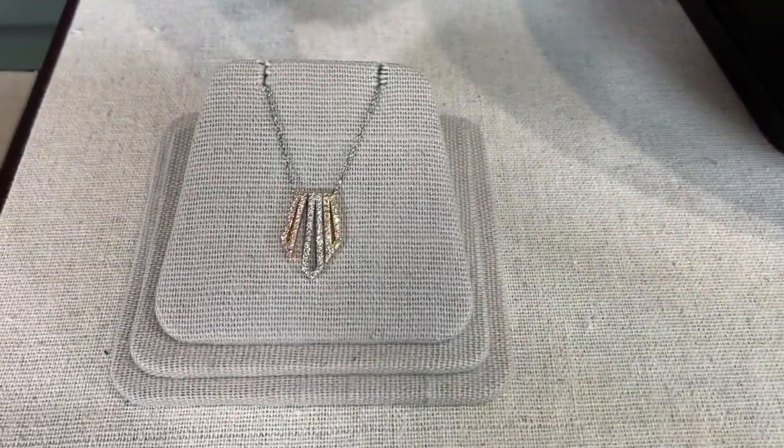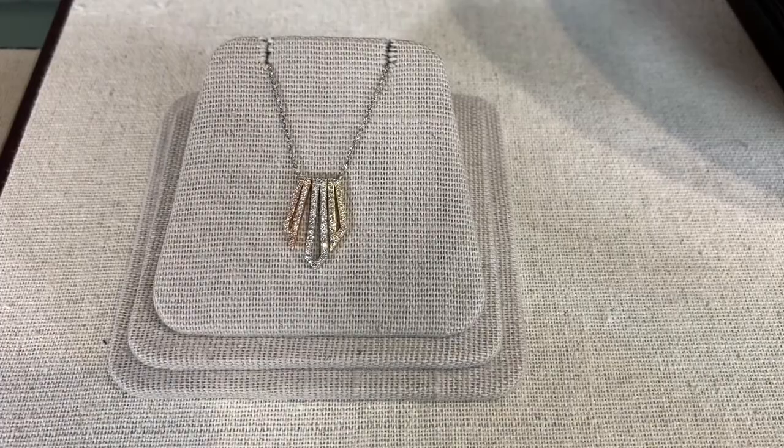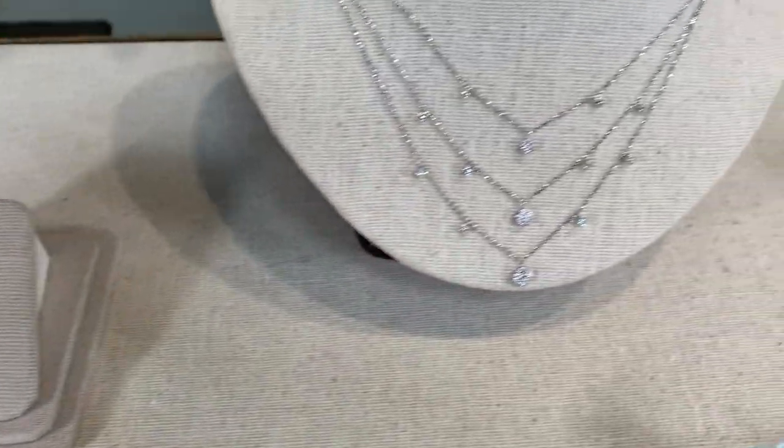We also have the little vertical bar, which has got the rose, the white, and the yellow. Very sweet and demure, but it makes a beautiful statement with the different colors.